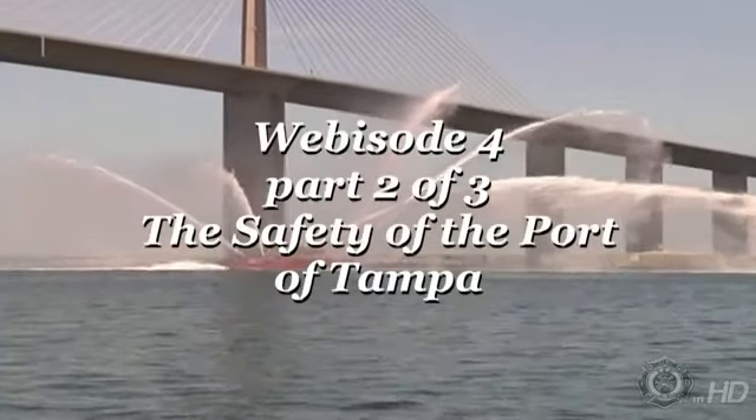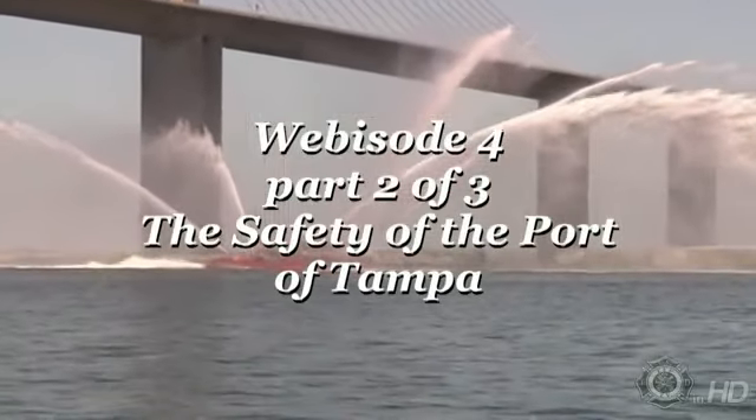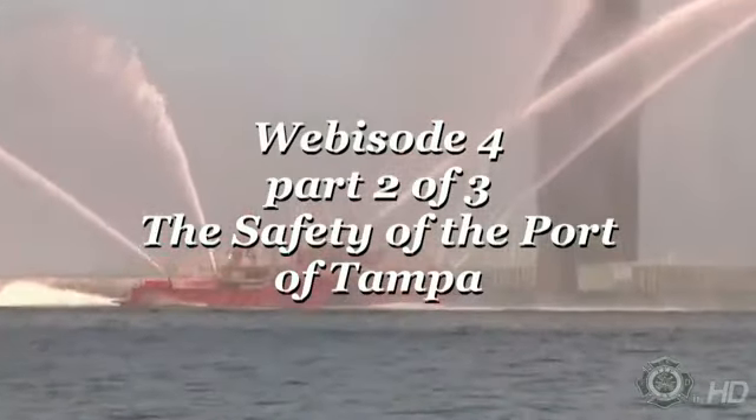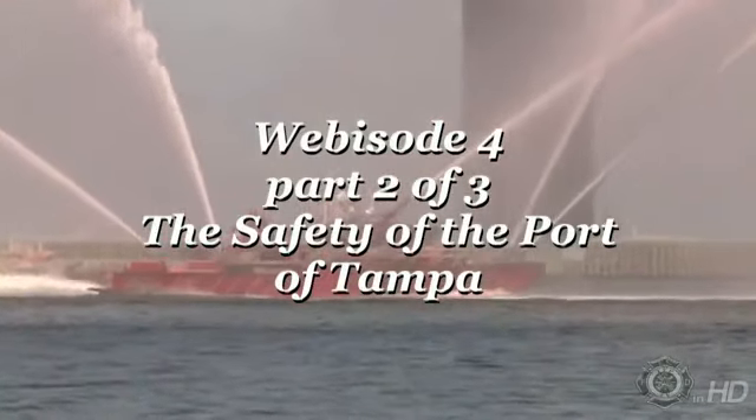Welcome to The Battalion, TAPA's webisode number four, part two of this three-part segment: the safety of the Port of TAPA.